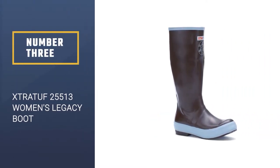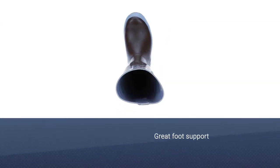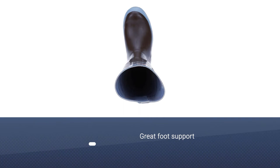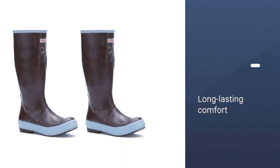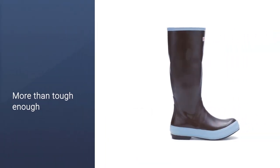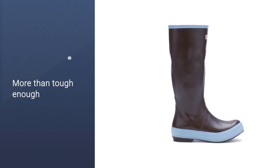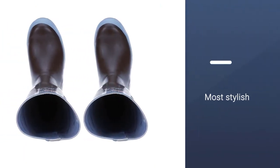ExtraTough 25513 Women's Legacy Boot. The ExtraTough Legacy model grew on us as time went on. They have thick soles, which offer great foot support and long-lasting comfort, outperforming many of the other models in this metric. While working in outdoor environments, whether it be on a farm, on a boat, or in a garden, comfort is invaluable. Plus, as the name implies, these boots are certainly more than tough enough to withstand an onslaught of rugged duties.